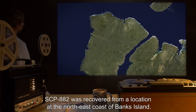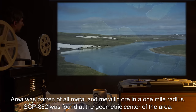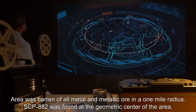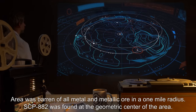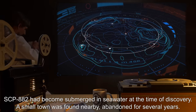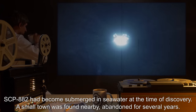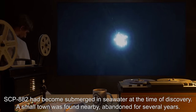SCP-882 was recovered from a location at the northeast coast of Banks Island. The area was barren of all metal and metallic ore in a one-mile radius. SCP-882 was found at the geometric center of the area and had become submerged in seawater at the time of discovery. A small town was found nearby, abandoned for several years.